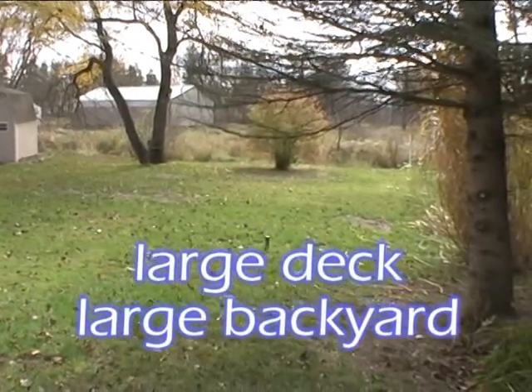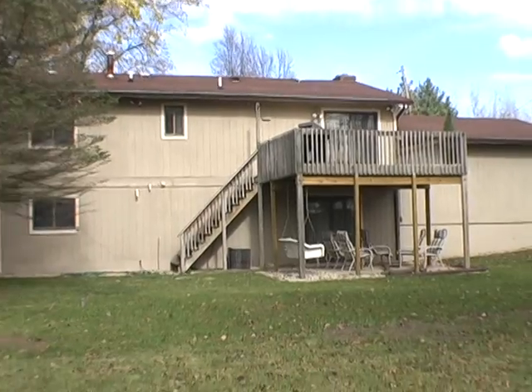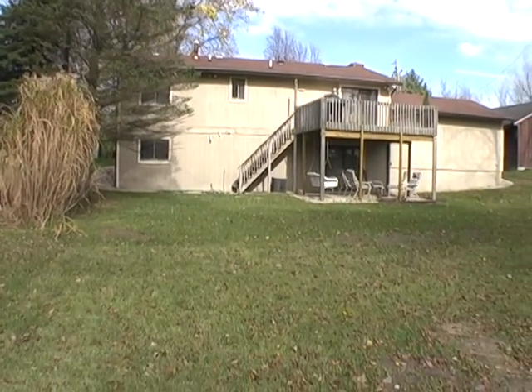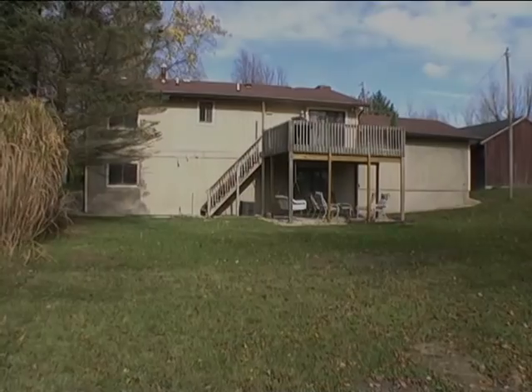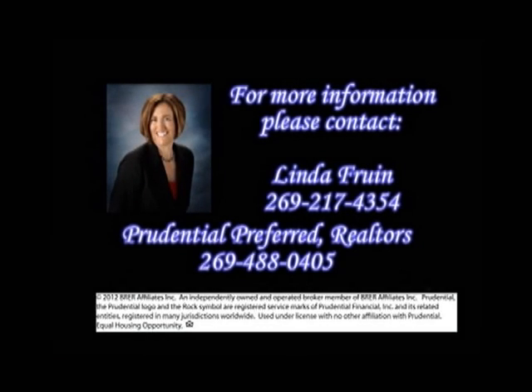There is also golfing at Jepta Lake Golf Course that is only five minutes away, and the Calhaven Trail is close by as well. For more information, contact Linda Fruin of Prudential Preferred Realtors.